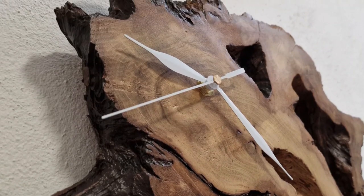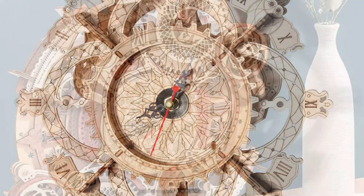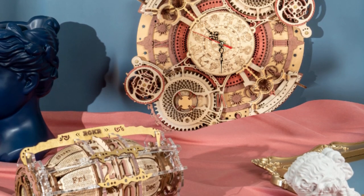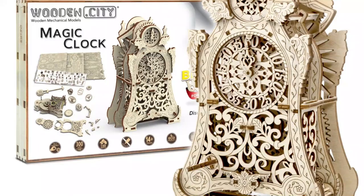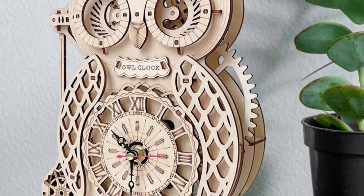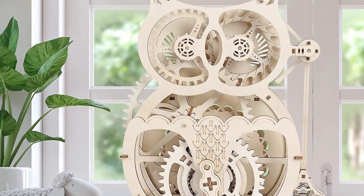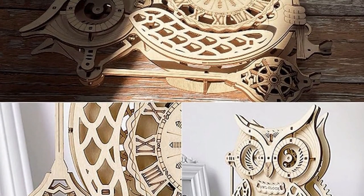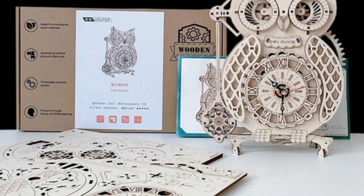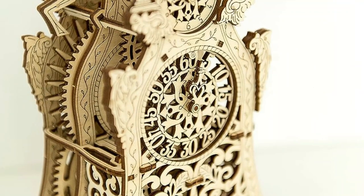3 - A DIY Wooden Clock Kit for the Creative Types. If you're someone who loves getting hands-on and letting your creativity shine, then a DIY wooden clock kit is the perfect choice for you. These kits provide everything you need to create your very own wooden wall clock, from the wooden pieces to the clock mechanism. Not only do you get the satisfaction of building something with your own two hands, but you also get a unique and personalized piece of art that you can proudly display in your home. Whether you're a seasoned crafter or just starting out, a DIY wooden clock kit is a fun and fulfilling project that allows you to showcase your creativity.